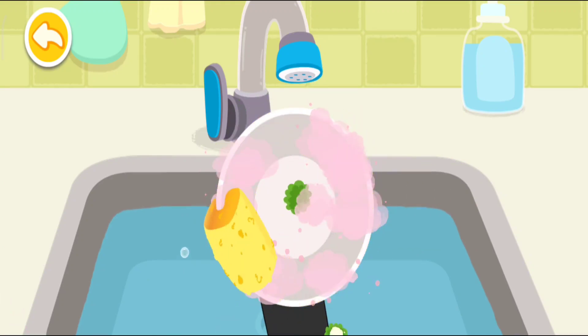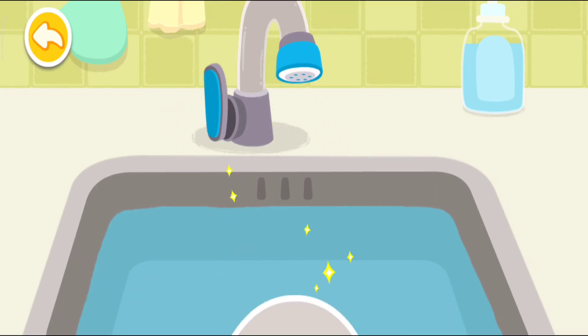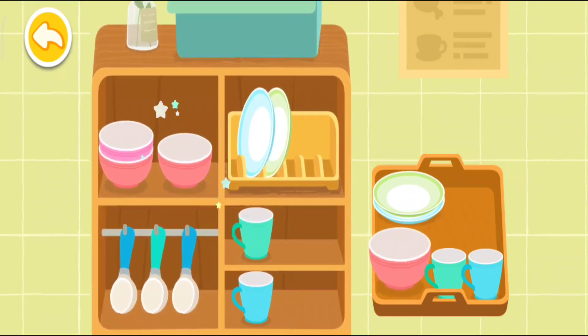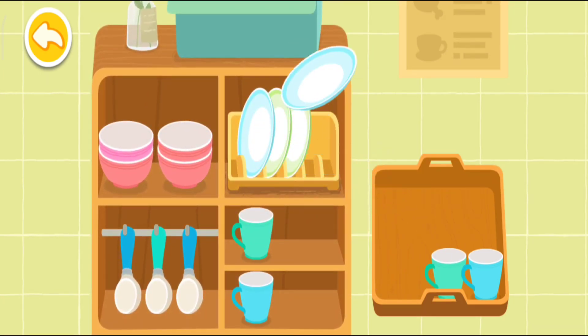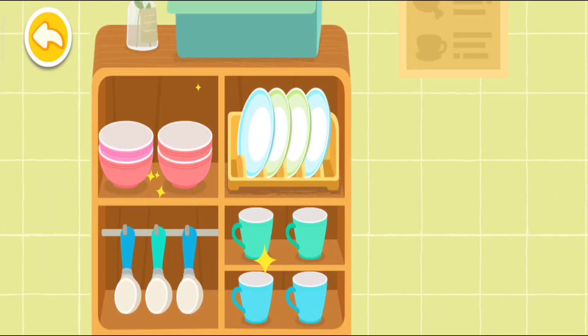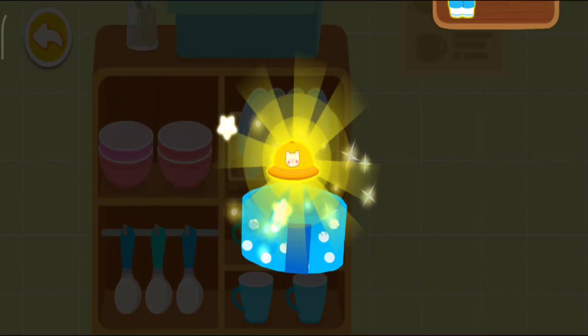The tableware are so clean! Put the tableware in the cupboard — spoon, bowl, plate! You are awesome! Here is your reward.